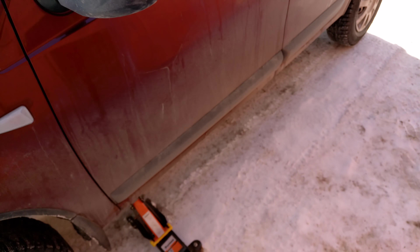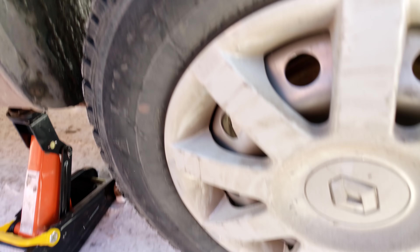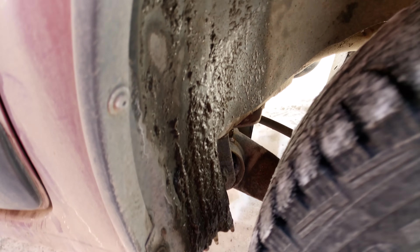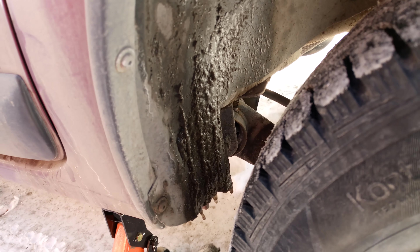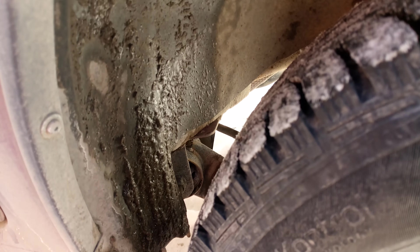Let's also check the last fourth wheel — the rear one. It spins perfectly. The shock absorber there is visibly dry. There's no play whatsoever. The rear beam silent blocks are normal. Everything is good here.